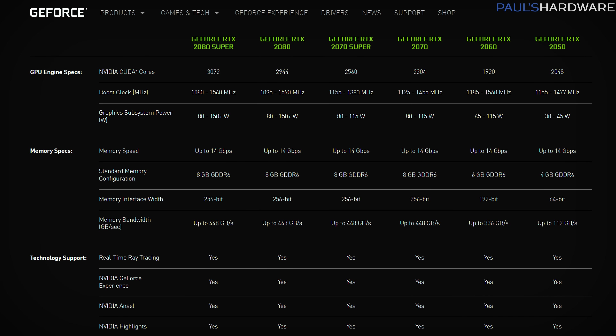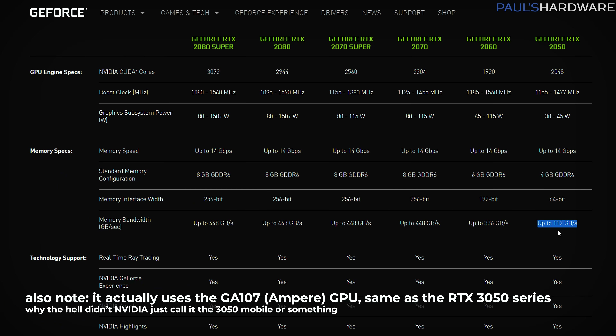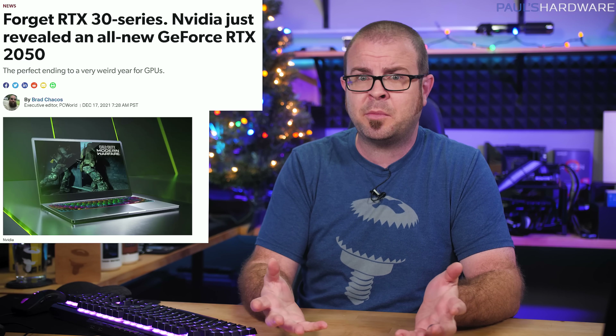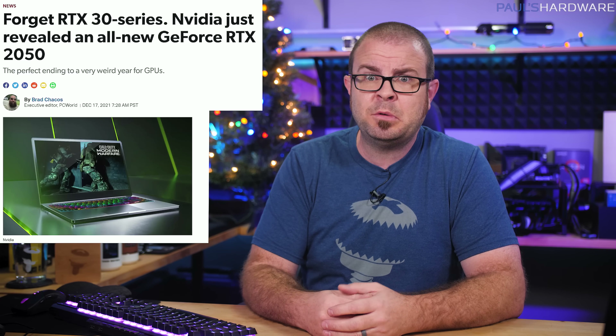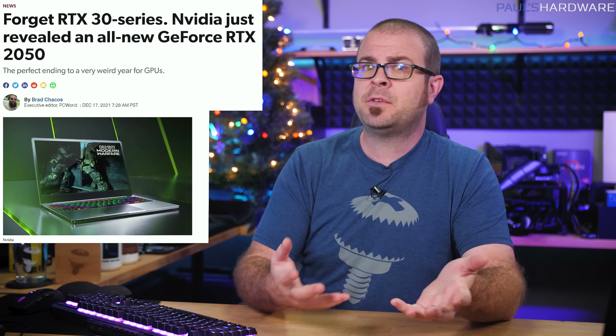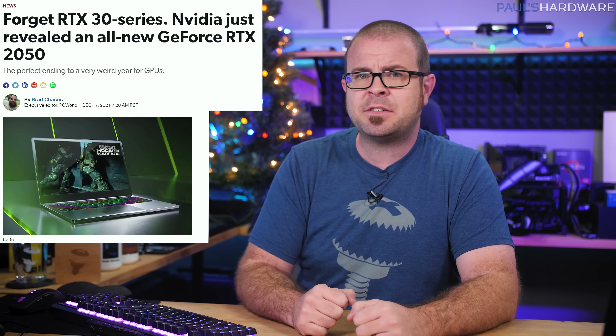While the RTX 2050 will sport 2048 CUDA cores — technically more than the RTX 2060 6 gig, which has 1920 — the 2050's memory configuration is quite awful: 4 gigs of GDDR6 on a 64-bit bus, providing just one-third of the bandwidth compared to the 2060. The only possible silver lining is that this configuration will likely be very undesirable for crypto mining, meaning laptops with these GPUs might actually have reasonable pricing. Still, it's unlikely to be a worthy stand-in for even an entry-level discrete GPU for gaming, so I guess we'll have to hold out for 2022's inevitable launch of the 1080 Ti Redux, probably.